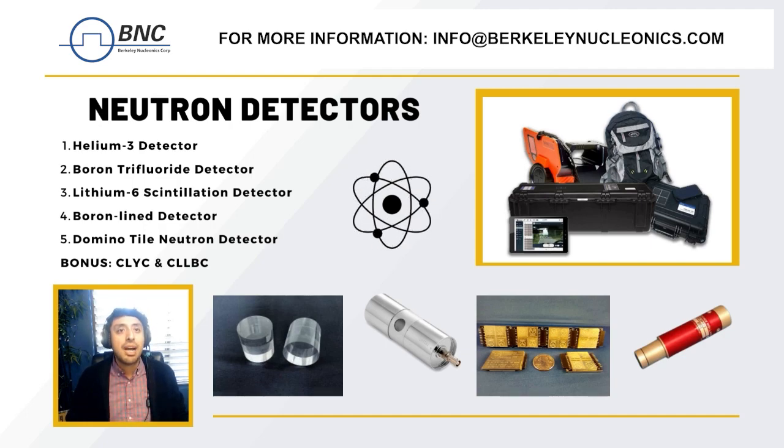Lastly we have the domino tile neutron detector. This device utilizes micro-structured semiconductor neutron detector technology to detect thermal neutrons. The device uses a technology called MSND that converts lithium-6 to detect thermal neutrons with an efficiency of about 30 percent.